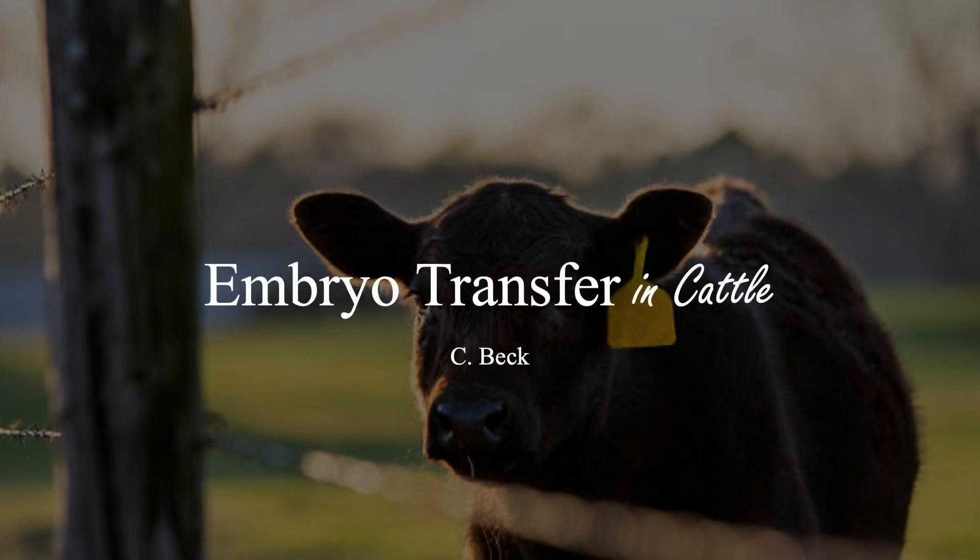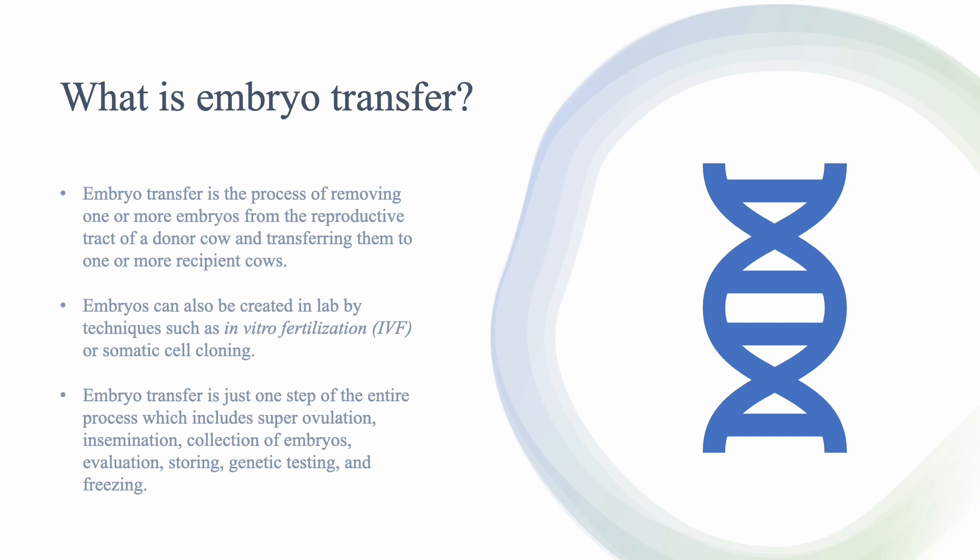This presentation is about embryo transfer in cattle. Embryo transfer is the process of removing one or more embryos from the reproductive tract of a donor cow and transferring them to one or more recipient cows. Embryos can be created in a lab by techniques known as in vitro fertilization (IVF) or somatic cell cloning. Embryo transfer is just one step in an entire process to make this work.